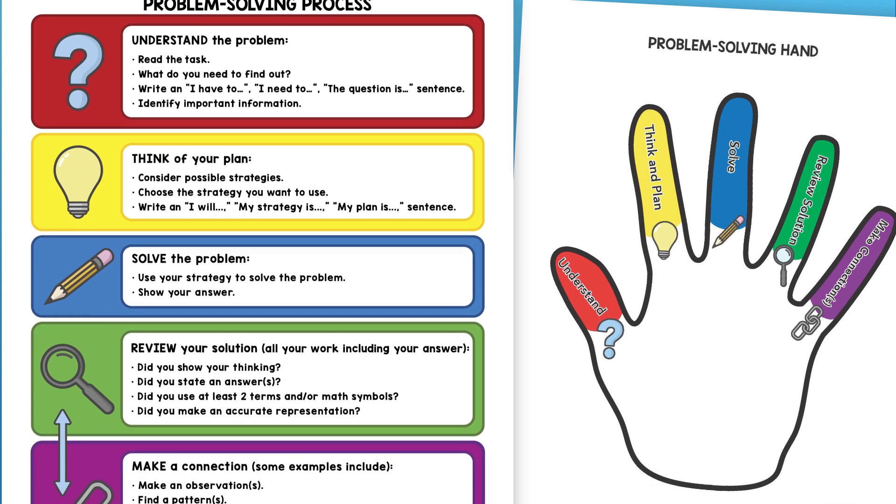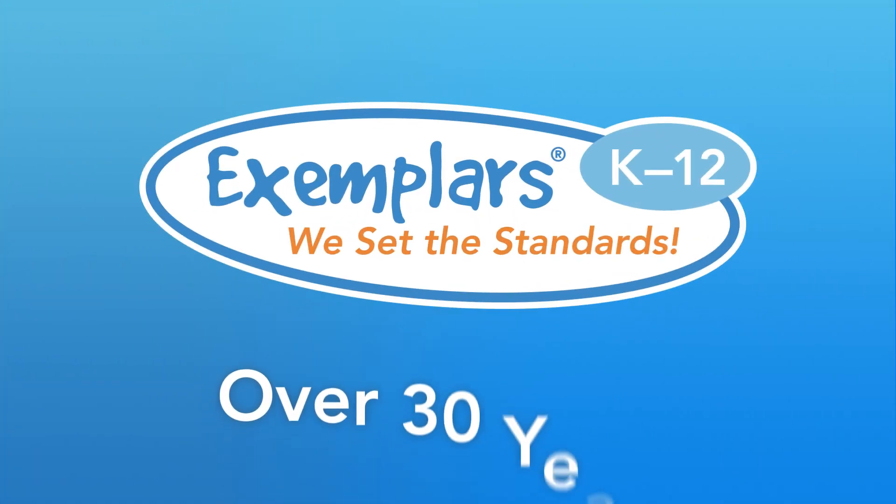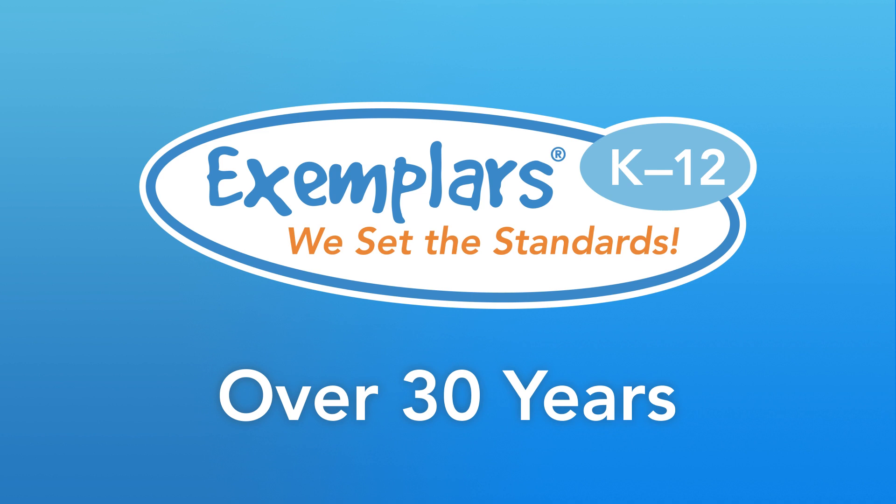As students work with exemplars tasks, they'll become more and more skilled with the exemplars problem-solving process. It's a process we've developed and refined over the course of 30 years.